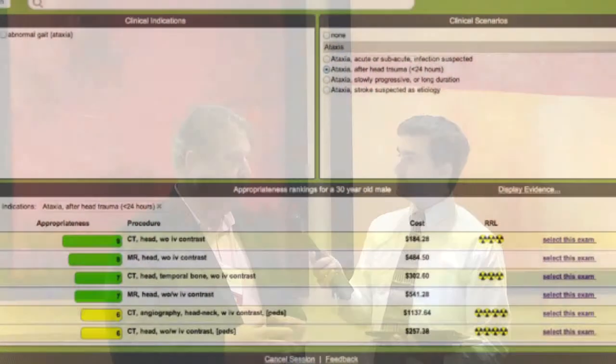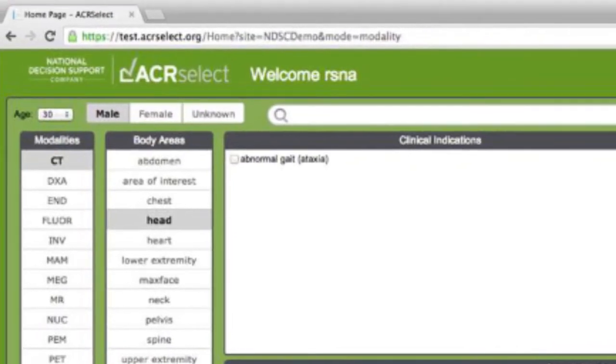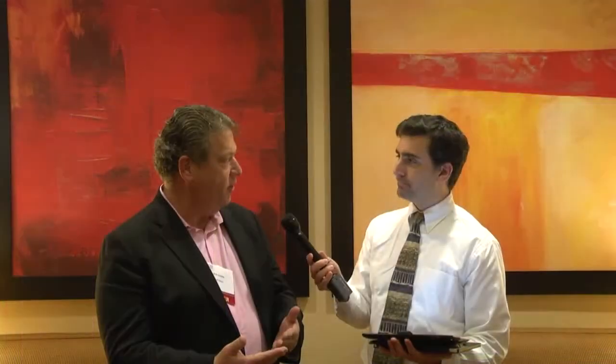For example, in the context of the ACR Select product, that clinical decision support to drive appropriate imaging for patients — the patient outcome is clear: one, access to the right exam opposite their clinical scenario, and two, having that right exam has a direct impact on length of stay and readmission rate for the hospitals.